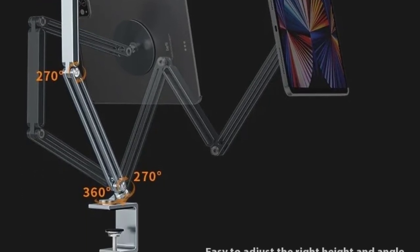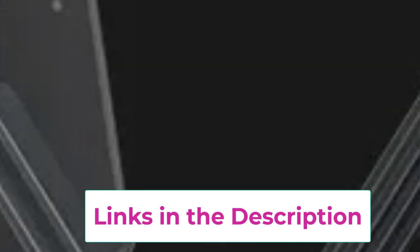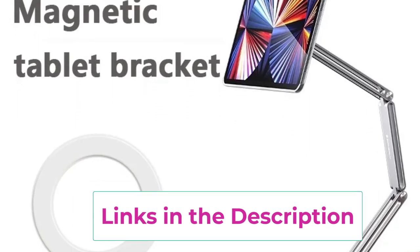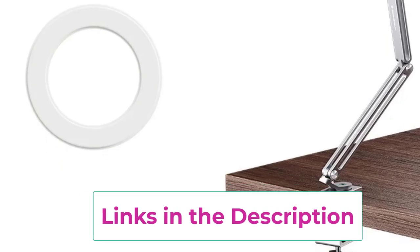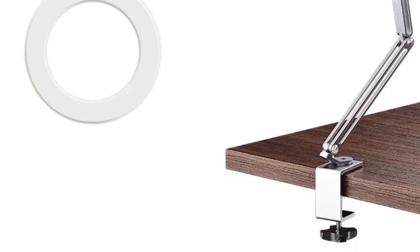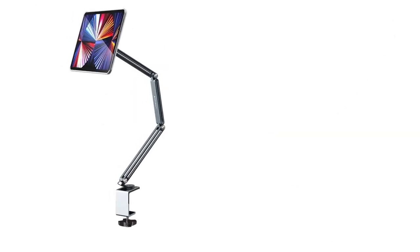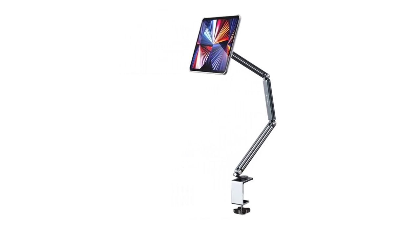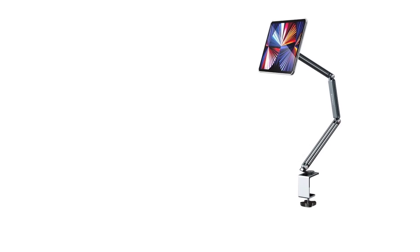The magnetic attachment securely holds your device in place, while the rotatable construction offers 360 degrees rotation, enabling seamless switching between landscape and portrait orientations. Ideal for work, entertainment, or creative tasks, this tablet holder ensures stability and reduces strain by elevating your device to eye level. Its sleek, minimalist design fits effortlessly into any workspace, providing a practical, space-saving solution for hands-free tablet use.